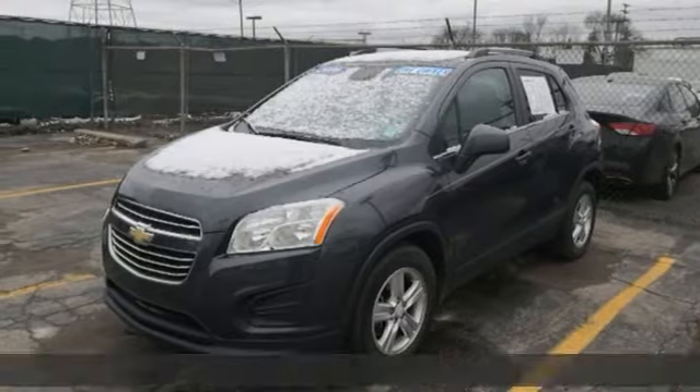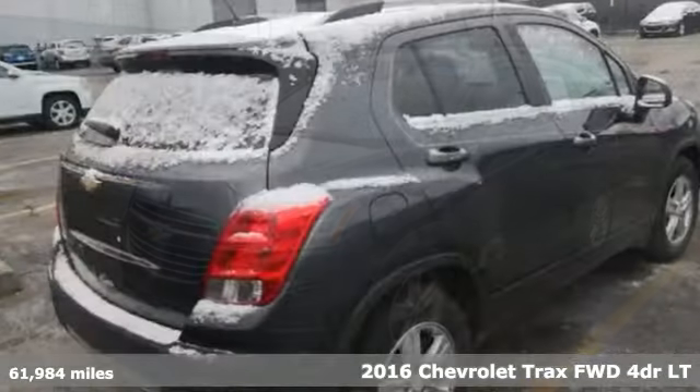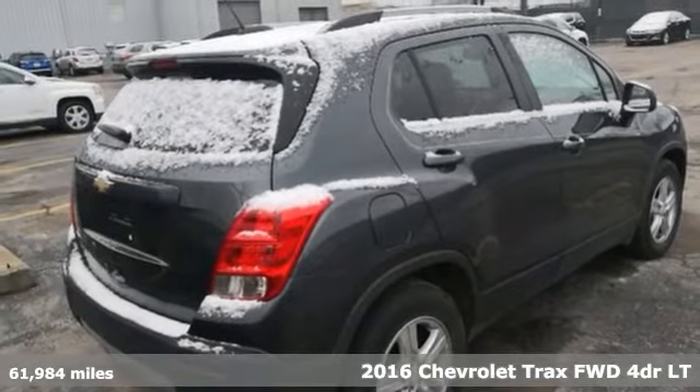Here's a 2016 Chevrolet Trax. Performance, value, durability — Chevy.